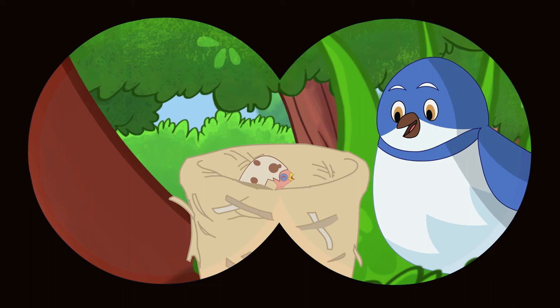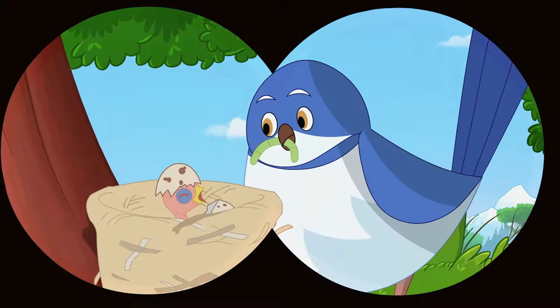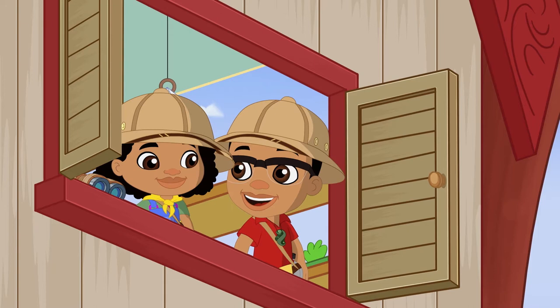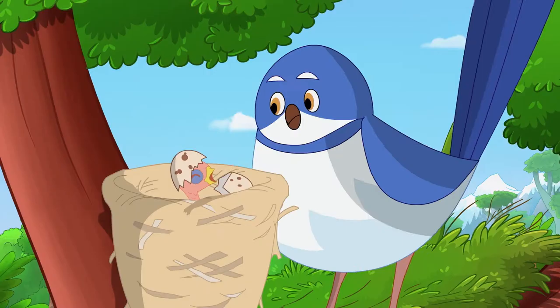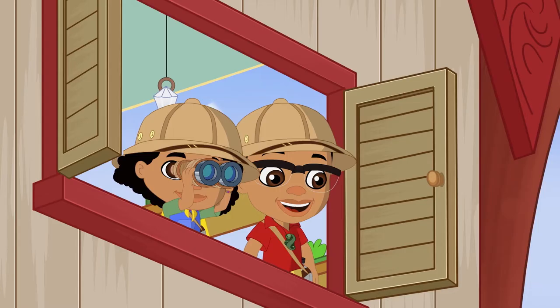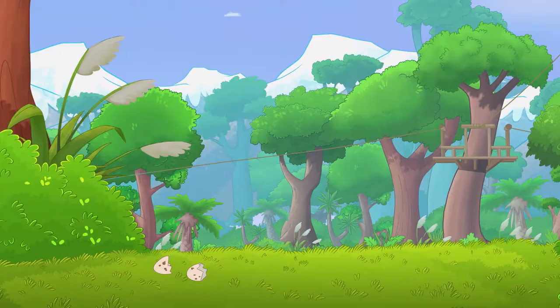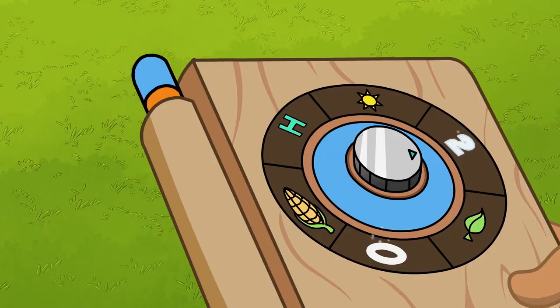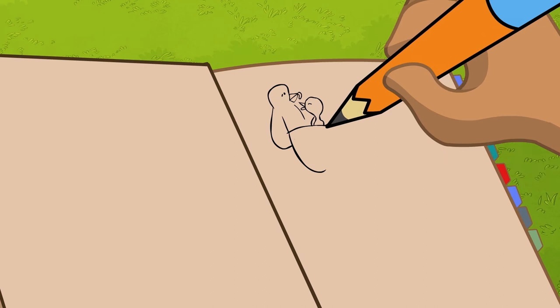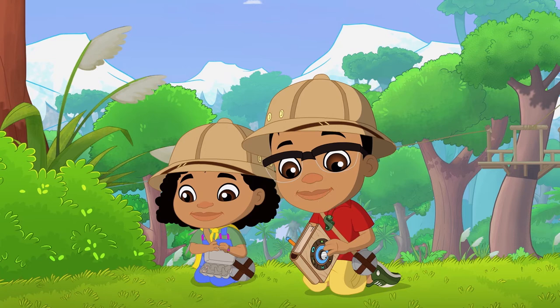I can see the chick! He's so wrinkly! He doesn't have any feathers yet! Look how long his neck is! Careful, Newt — the mama bird might feed you some insects too! A specimen! Let's collect it! Specimen number one — a fantail eggshell! And drawing number one! Done! Our expedition is off to a great start!